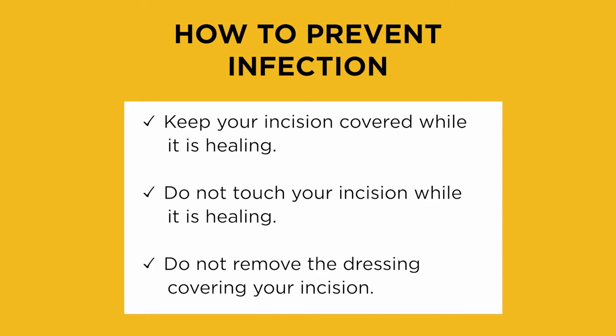It's important to keep your incision covered while it's healing. You will have stitches below your skin that will feel like bumps under the skin. It's important that you resist the urge to touch your incision while it's healing. Bacteria on your fingers are a major risk of infection if you are touching your incision after surgery.